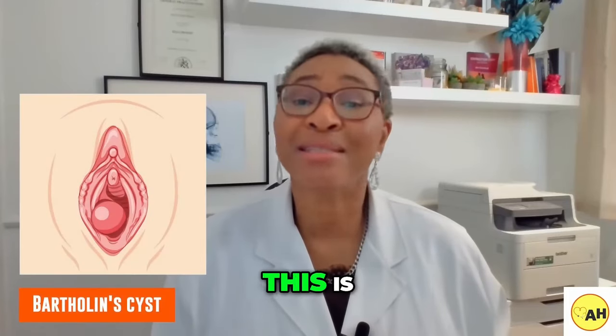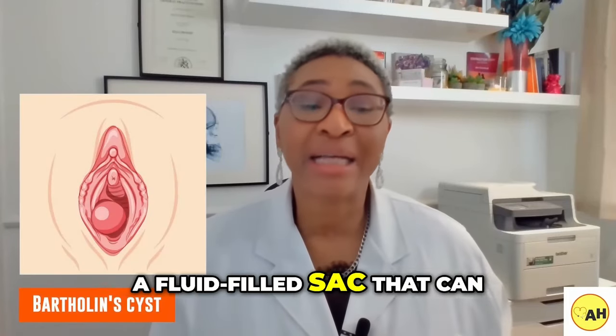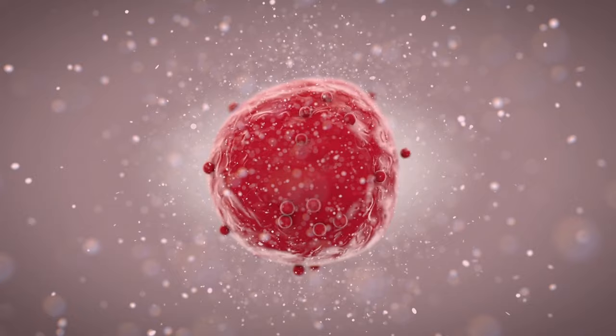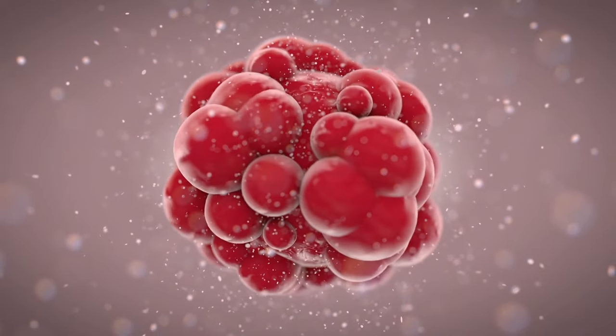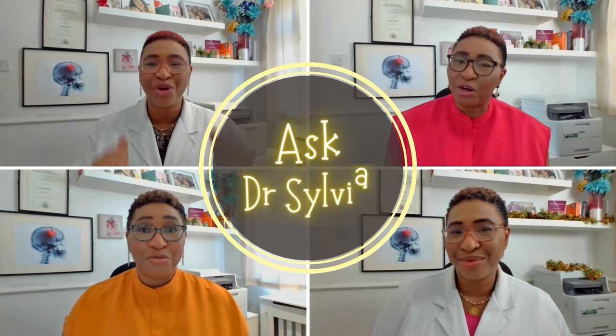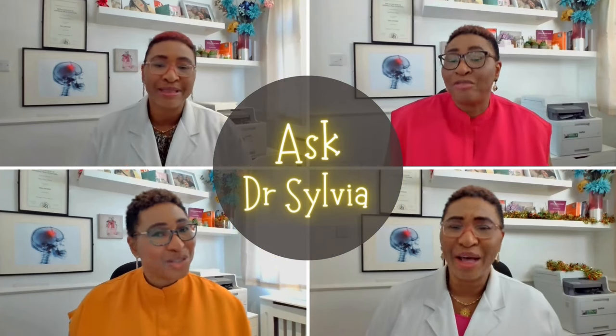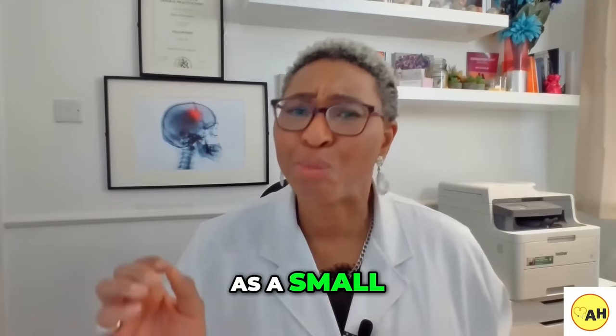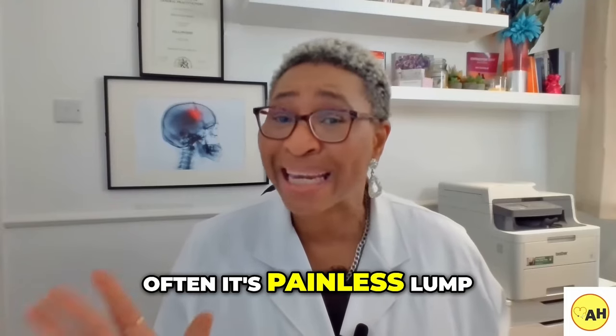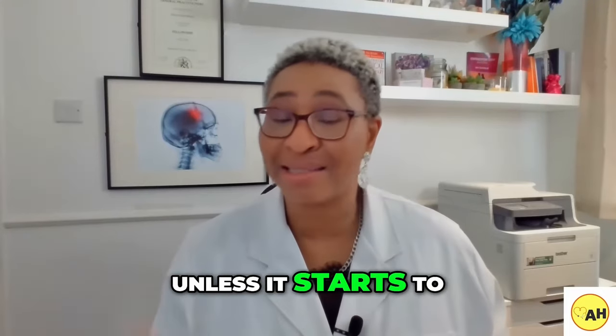Bartholin's cyst. This is a fluid-filled sac that can form on one of the Bartholin's glands that are located near the opening of the vagina. Usually it's felt as a small, often painless lump unless it starts to get bigger.